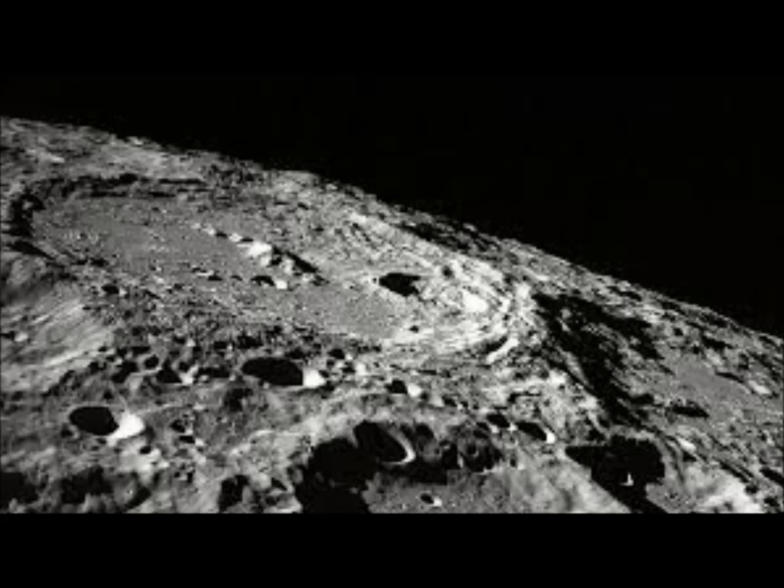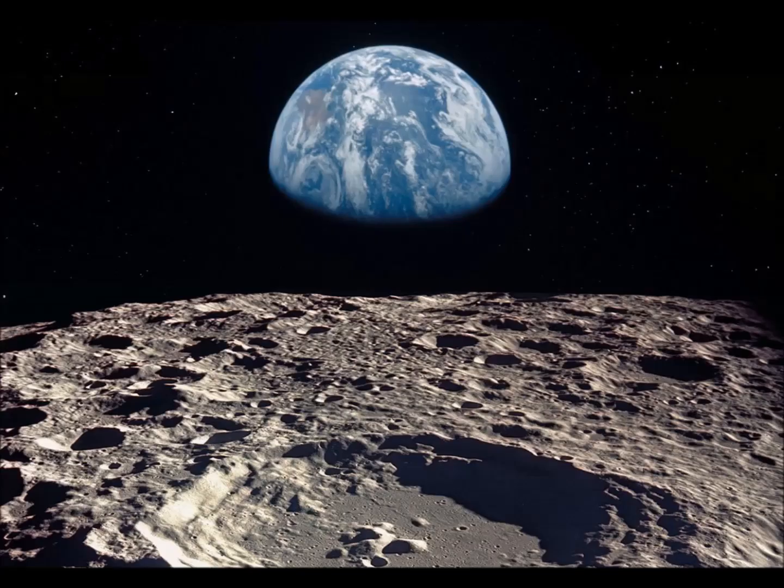Although the moon does not have an atmosphere — well, it has a little bit of an atmosphere — it's very thin and composed mostly of hydrogen, neon and argon. It's not the sort of gaseous mixture that could sustain oxygen-dependent mammals such as us humans. That said, there's actually plenty of oxygen on the moon.